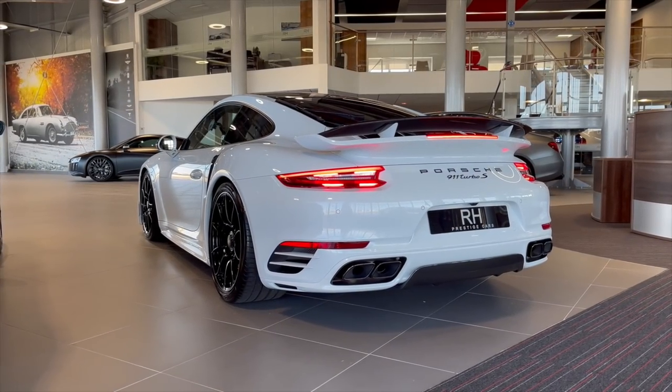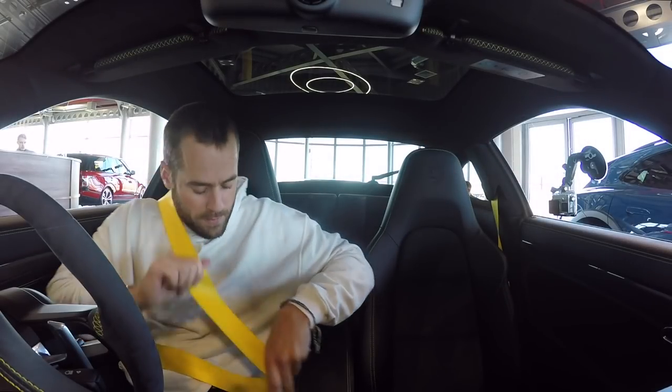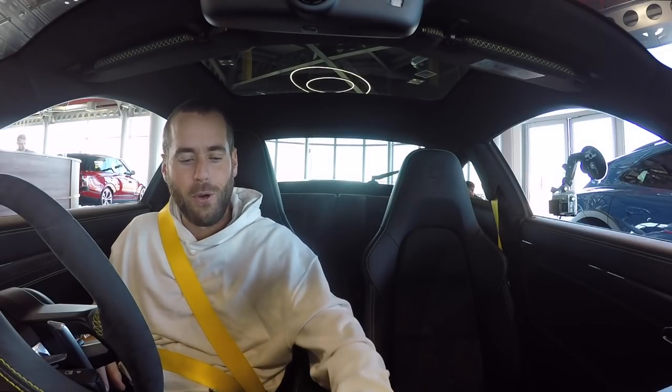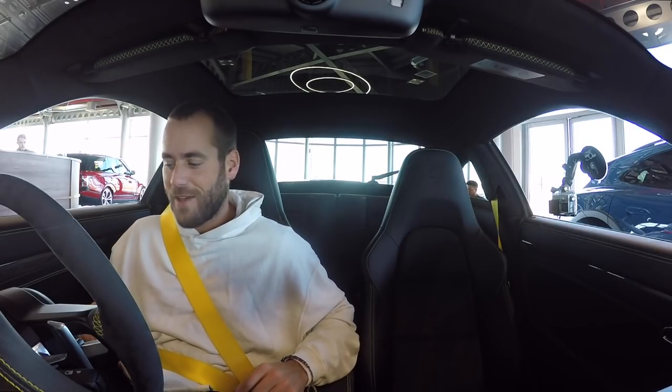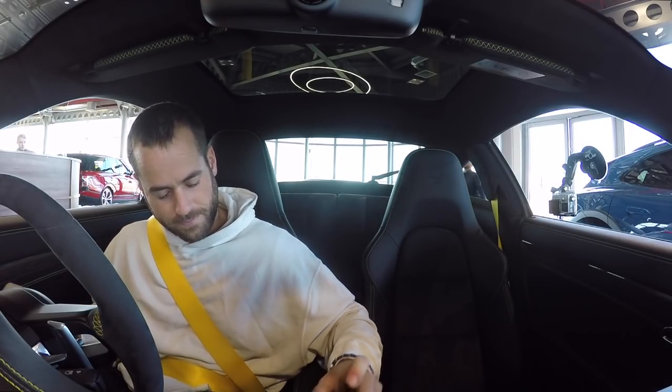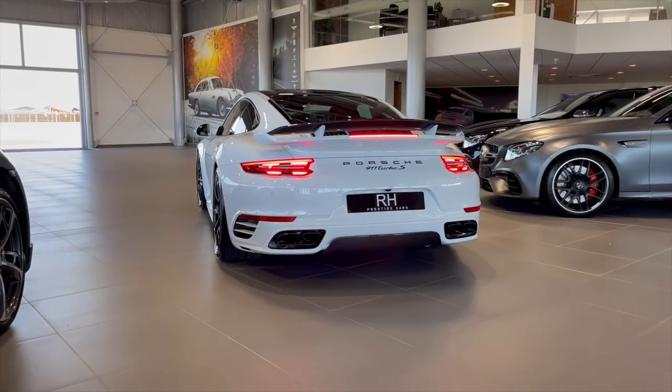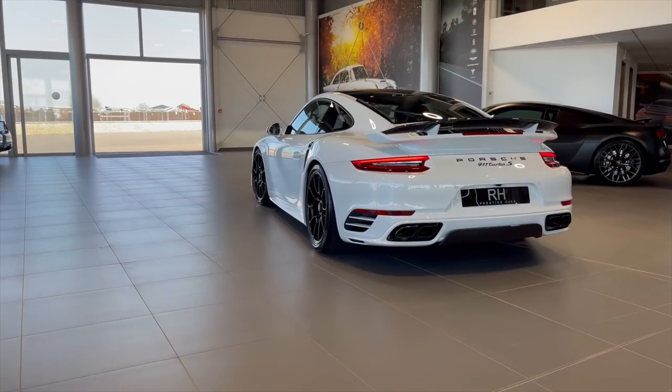Here we go then, let's fire her up. It's quite subdued at idle. I've been told there's no exhaust button — however, you put it in Sport Plus to open up the exhaust, which it's definitely done. So that's Sport and Sport Plus standard. They're gonna get annoyed if I carry on doing that, but let's get moving. I've put it into Sport Plus straight away, which extends the front aero lip and also pops up the rear wing automatically.